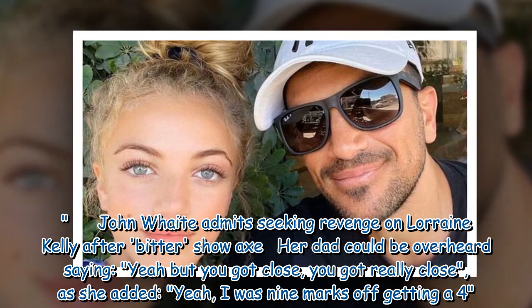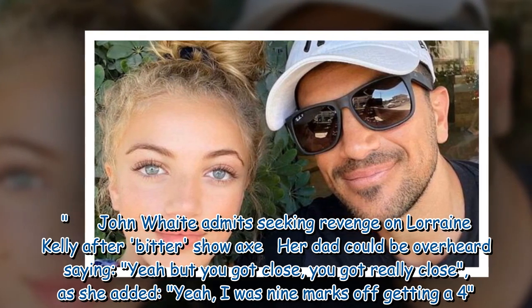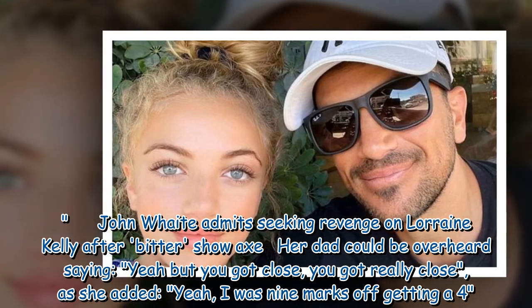Her dad could be overheard saying, 'Yeah, but you got close, you got really close,' as she added, 'Yeah, I was 9 marks off getting a 4.'